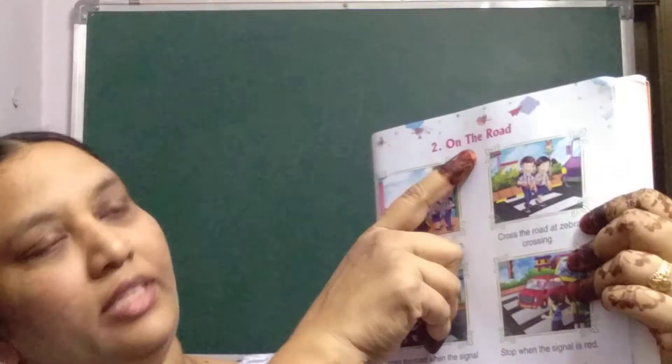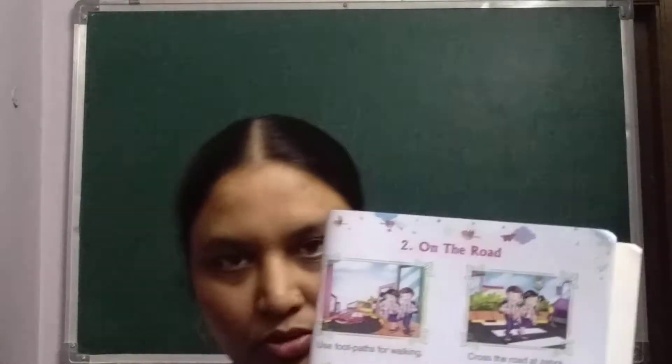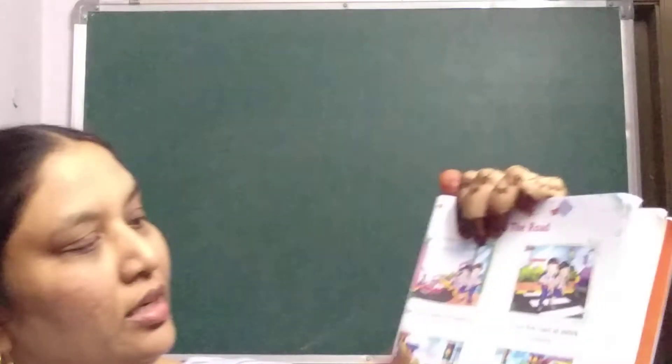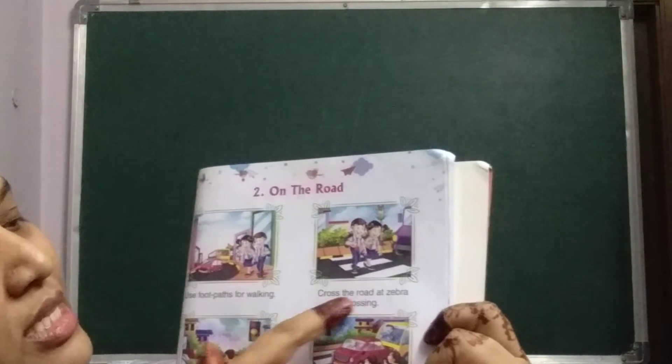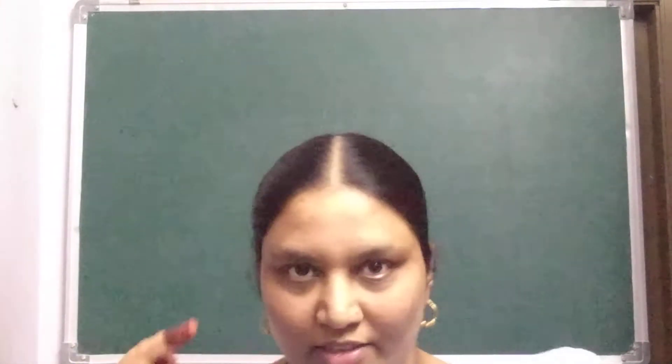These are safety habits at home and on the road. You should not play on the road and you should not run on the road. Use footpaths for walking — on the footpath you should walk. Cross the road at a zebra crossing. Like the black and white stripes on a zebra's body, zebra crossing markings will be there on the road, and you should use them to cross.